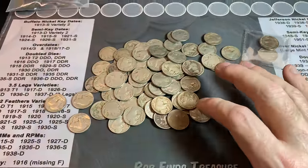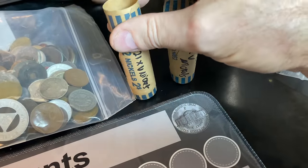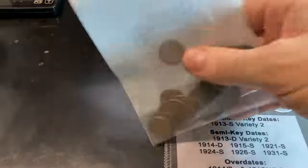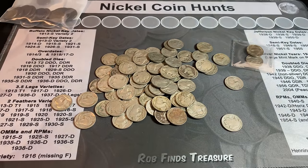Before I do the nickel sort, we had 21 different V-nickels in this tube and another 12 different V-nickels in this tube. It was a pretty good couple of sets, and no, I haven't forgotten about the copper — we'll do that last. Let me get these sorted and I'll be back after I do that.